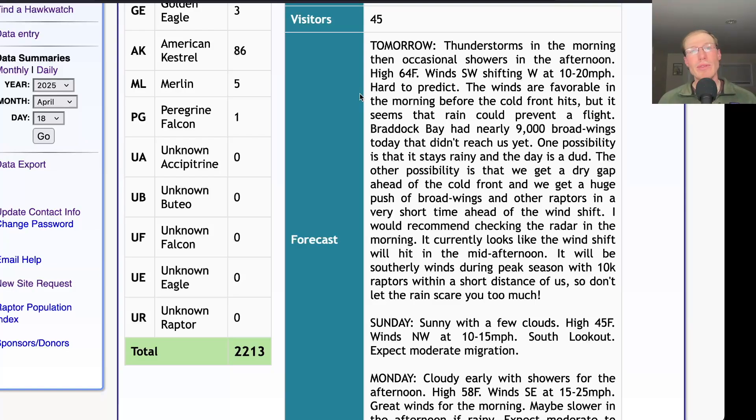It seems like a really good night tonight for songbird migration. With those southerly winds overnight and then some scattered rain into the morning, maybe we'll get some songbird fallout — there could definitely be some new arrivals. So it should be an interesting day to be out regardless, even if the hawks don't show up. We'll cross our fingers and hope that something spectacular happens, and we won't know until we go out and see what shows up.